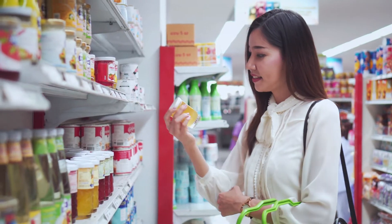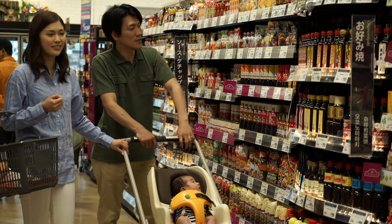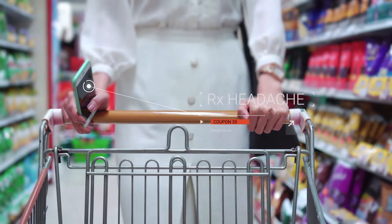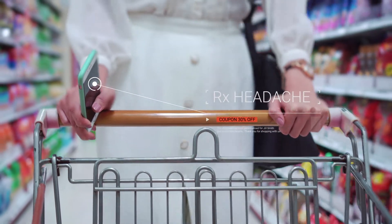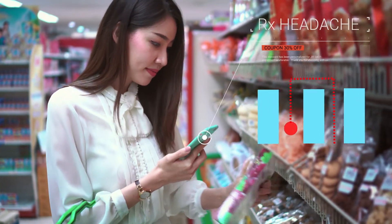Her experience shows what studies have found: shoppers will give up some privacy in exchange for a more personalized experience. When Jill enters the health section, her phone lights up with a coupon for a branded headache reliever, a higher margin product than she usually buys. A map created by a geographic information system directs her to the correct shelf.